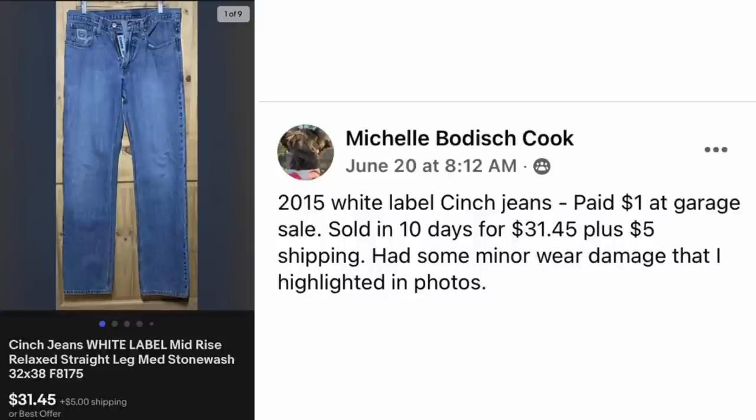Michelle Bodish Cook had 2015 White Label Cinch Jeans, paid $1 at a garage sale, sold in 10 days for $31.45 plus $5 shipping. She had some minor wear damage that she highlighted in the photos. $1, sold for $31.45.